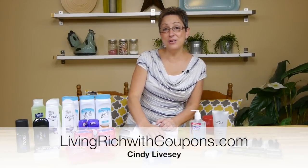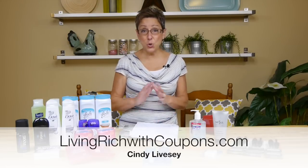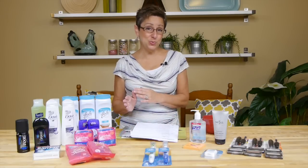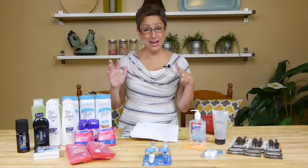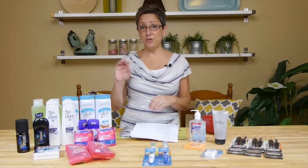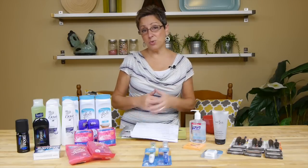Welcome back to another great week of freebie shopping! I got so many great deals this week. If I had to choose which store, it'd be kind of a tie between Rite Aid and ShopRite. Some great deals there, and if you don't have a ShopRite near you, don't worry because Rite Aid has really great deals too.